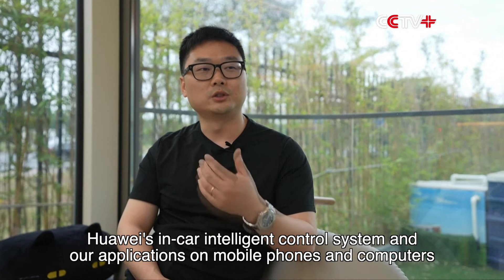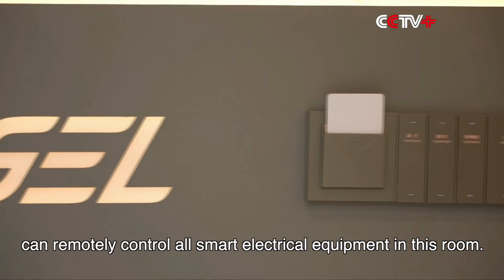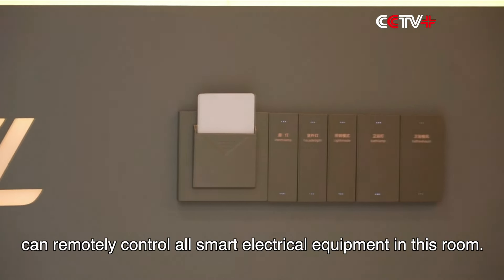While we were in quarantine, our applications on mobile phones and computers can remotely control all smart electrical equipment in this room.